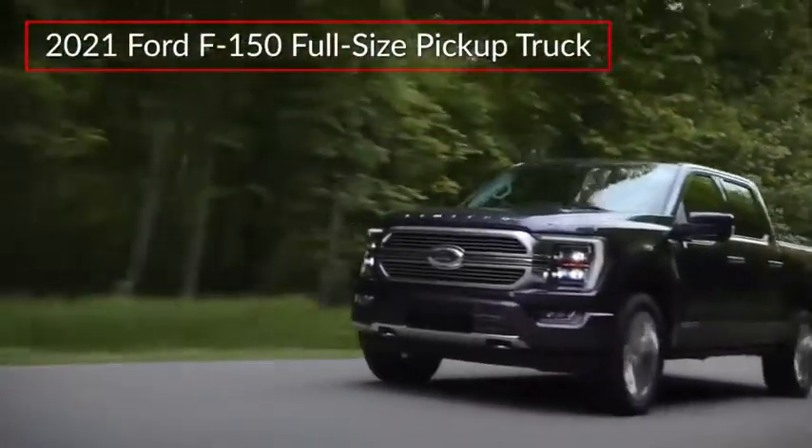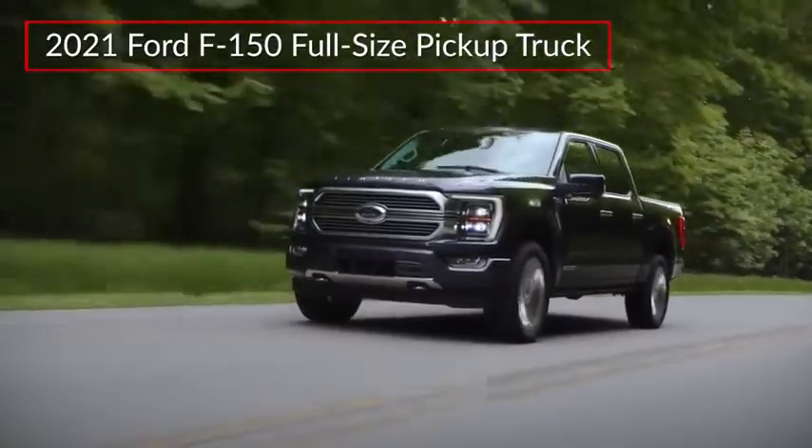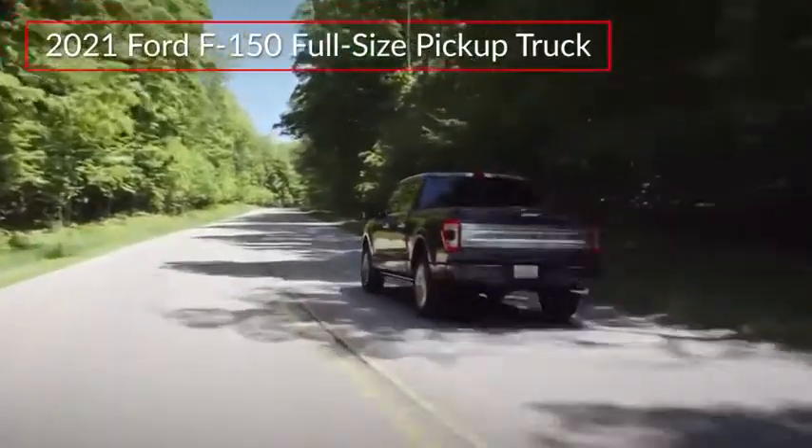The all-new 2021 Ford F-150 raises the bar for light-duty pickup trucks, offering enhanced comfort, new work-ready features, and an efficient first-ever full-hybrid powertrain.